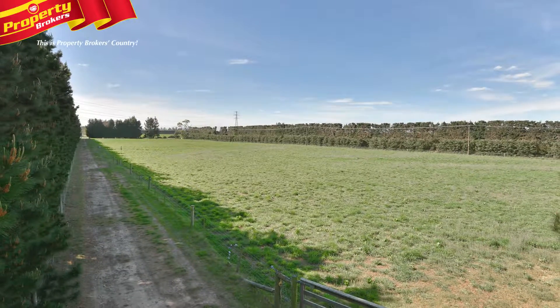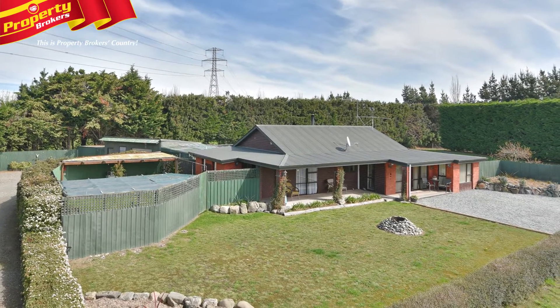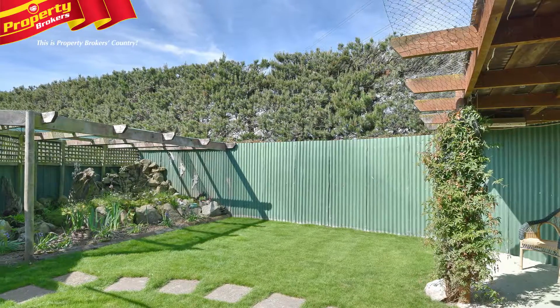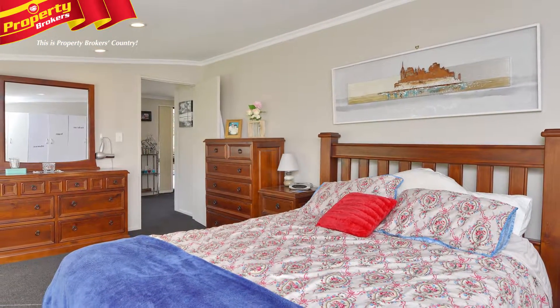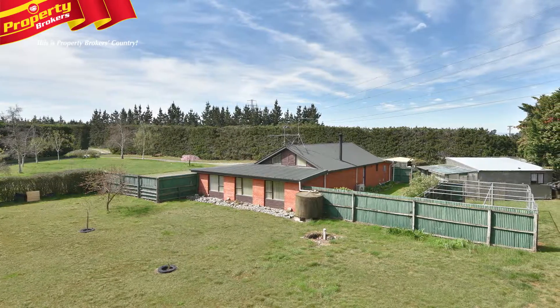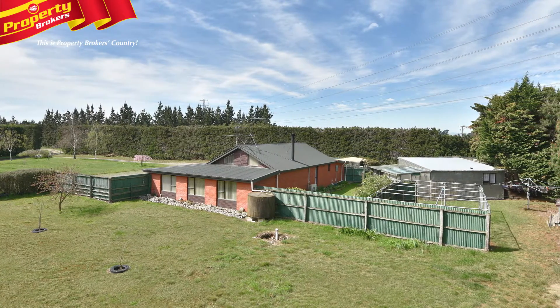You'll love the convenient location of this property. There are services close by with Dunsandel, Leeston, Rakaia, Lincoln and Rolleston just a quick drive, and easy commuting to Ashburton or Christchurch. This is a great opportunity to purchase 20 hectares with good functional facilities already in place to live your lifestyle.